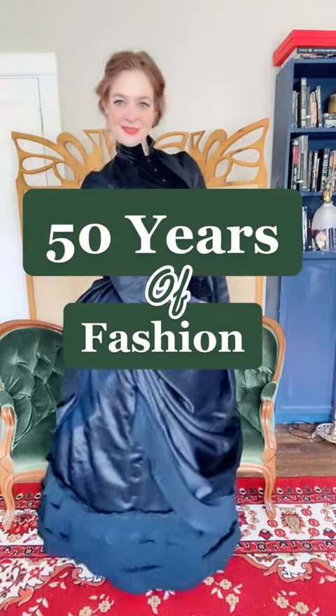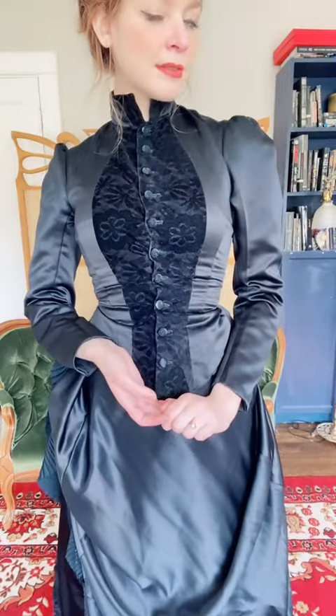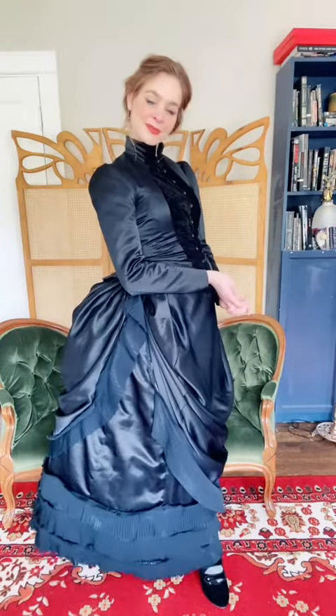Let's take a look at 50 years of fashion starting in 1885. This is the second bustle era, and the silhouette from this era focuses all of the skirt volume in the back. The skirt is supported by a small half cage called a lobster tail, because, you guessed it, it looks like a lobster tail.